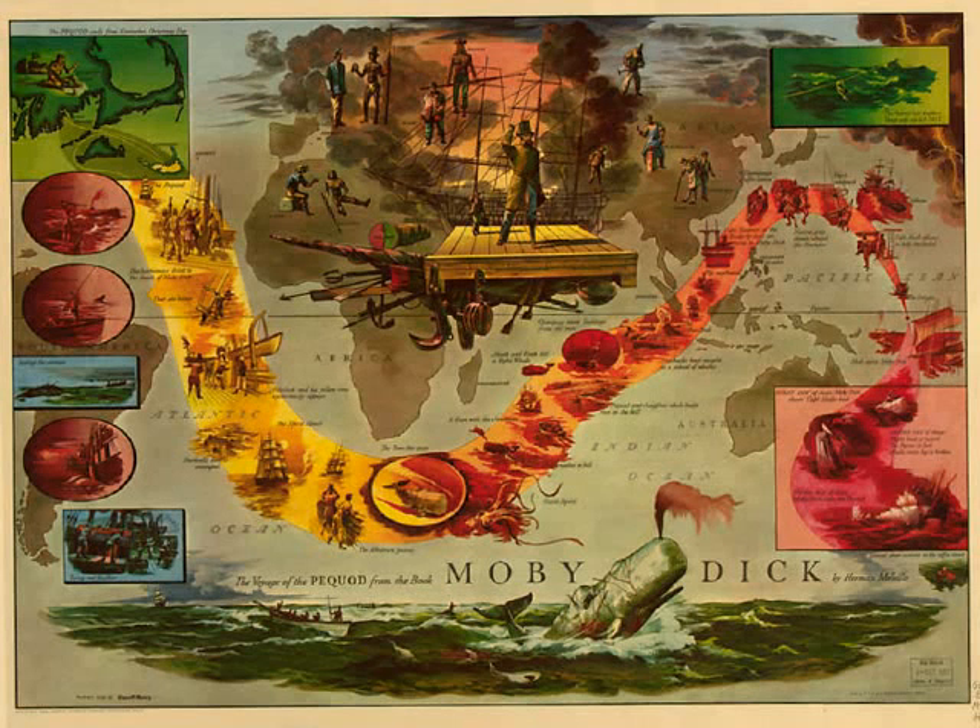Moby Dick, by Herman Melville. Chapter 63: The Crotch. Out of the trunk, the branches grow. Out of them, the twigs. So, in productive subjects, grow the chapters.